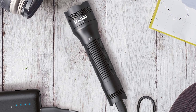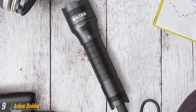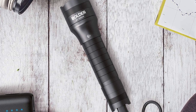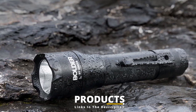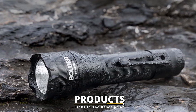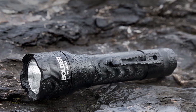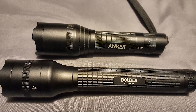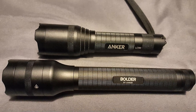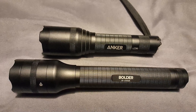Next, at number 9, we have the Anker Bolder LC90 LED Flashlight. The Anker Bolder LC90 is one of the best flashlights for camping on our list. Not only does it come with a very affordable price tag, but it also has a wide range of lighting settings and a reasonable battery life. With five different lighting settings — low, medium, high, strobe, and SOS — and a zoomable beam, the Bolder LC90 is suitable for anything from night hiking to camp cooking.